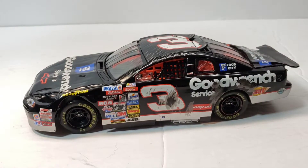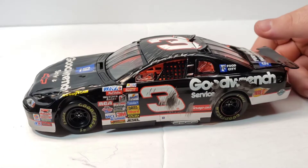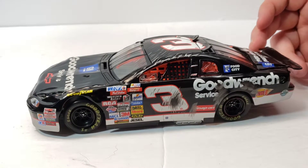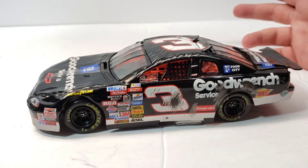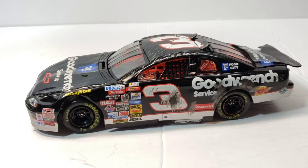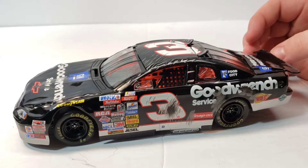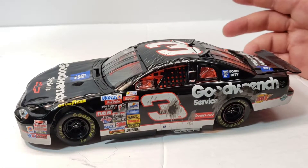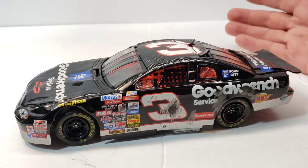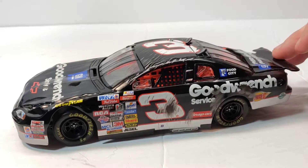No matter how you find this diecast — unless you get it at Goodwill — you will have a very hard time finding it for anywhere under $160 to $180. Apparently there was one guy who found the Daytona win car from Dale Jr. in the Wrangler livery at Goodwill, which was shocking. But these crash cars easily go for $200, $220, $250 somewhere around there.